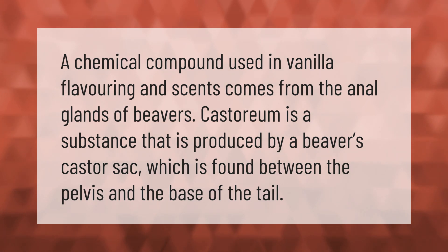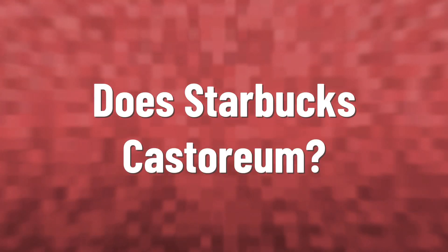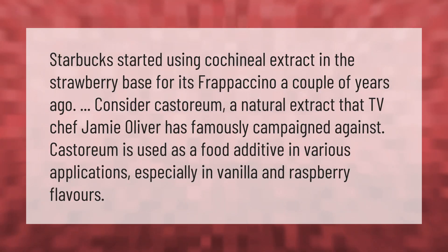Starbucks started using cochineal extract in the strawberry base for its Frappuccino a couple of years ago. Consider castoreum — a natural extract that TV chef Jamie Oliver has famously campaigned against. Castoreum is used as a food additive in various applications, especially in vanilla and raspberry flavors.